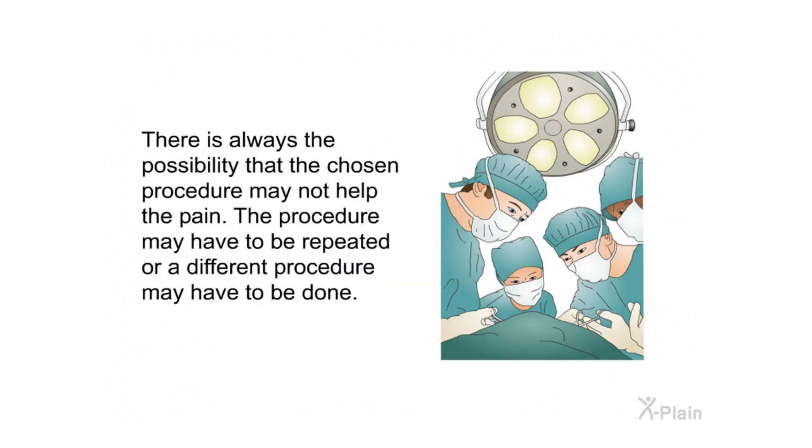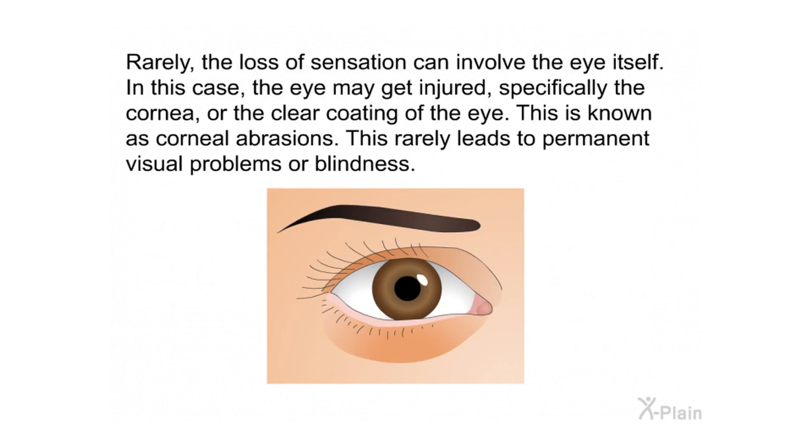Other risks and complications are related specifically to this procedure. There is always the possibility that the procedure may not help the pain and may need to be repeated, or a different procedure may be required. Rarely, loss of sensation can involve the eye itself, potentially injuring the cornea — the clear coating of the eye — known as corneal abrasions. This rarely leads to permanent visual problems or blindness.